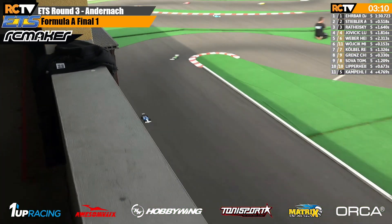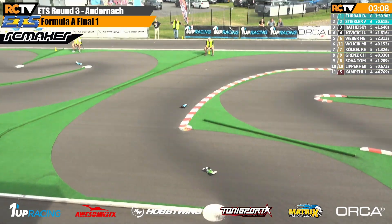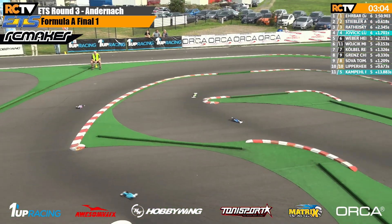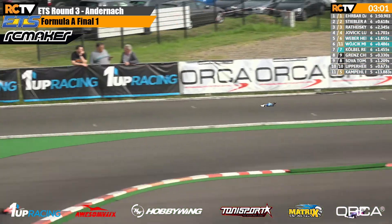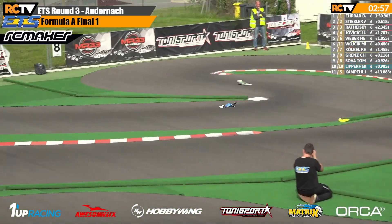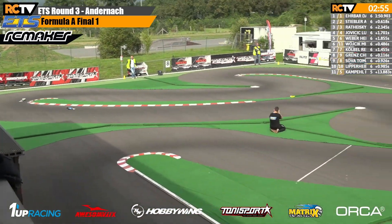Jan's car making some noises here — and not good ones. Problems there for Jan. Sounds like a spur gear going on that car. Three minutes to go, and that's going to move Luca up to third, Herbert up to fourth.